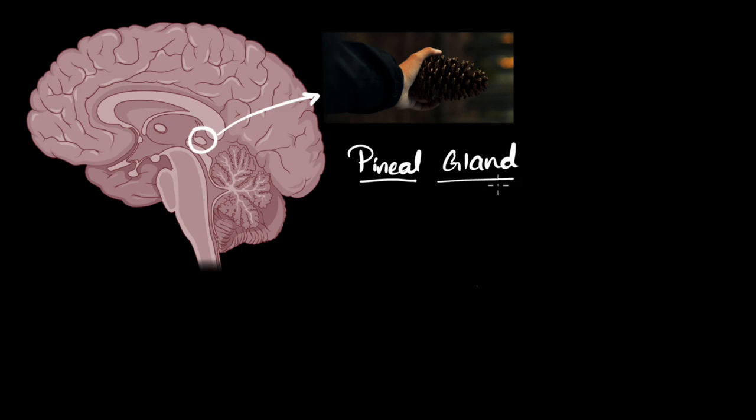We want to learn the function of the pineal gland — what does it do? Well, first of all, since it's a gland, it should tell us that it secretes hormones. The pineal gland secretes a hormone called melatonin, which is often also called the sleep hormone.